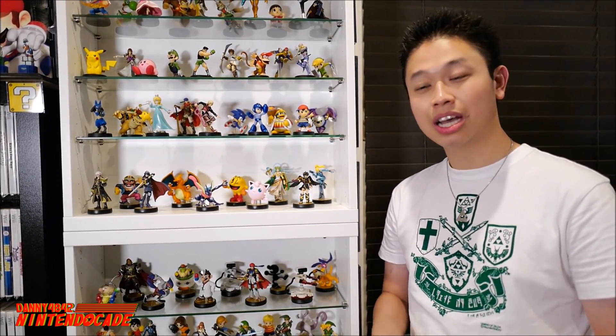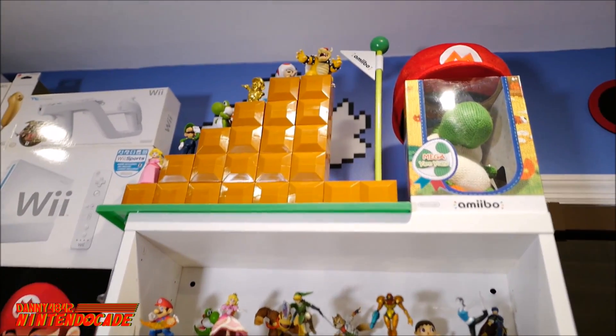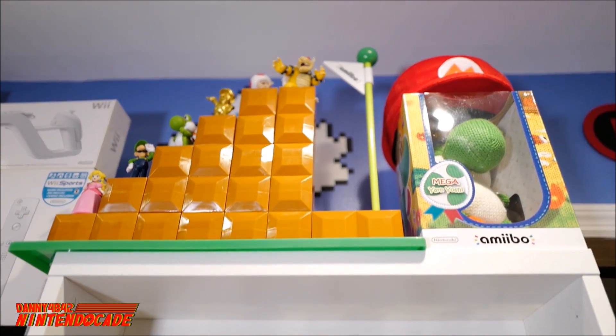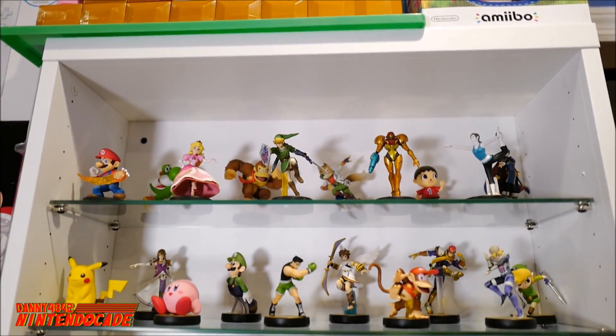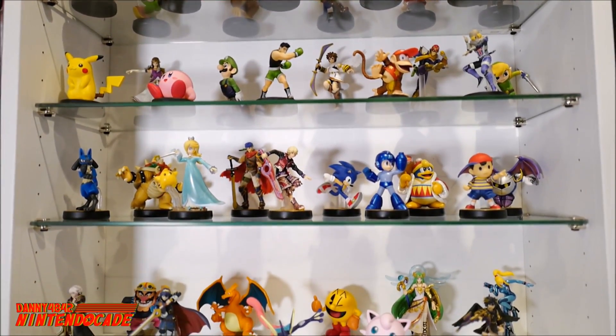One of the biggest parts of my collection, moving away from video games themselves, is the amiibo collection. I remember a couple of years back Nintendo announcing their first amiibos and I had to get my hands on them. I never knew it would grow to over 125, and I can proudly say I have all the amiibos as of the date of this recording. You can see some of the original first wave from the Super Smash Bros. series, with favorites like Mario, Link, Mega Man, Rosalina, and Luma.